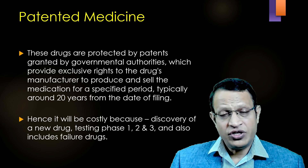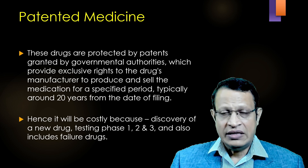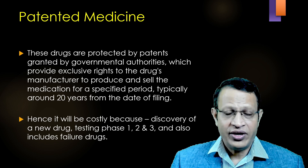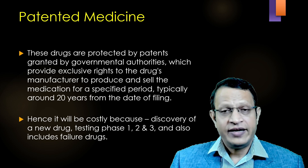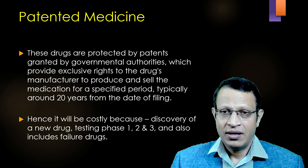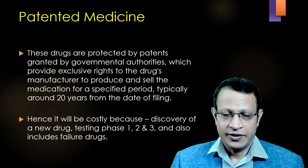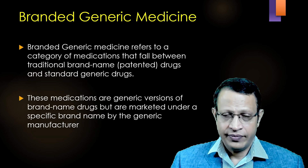The duration of a patent is invariably 20 years from the date of filing the patent. These patented medicines will be costly. The main reason is that these companies have invested in research, in discovery of these molecules, testing of these drugs, phase 1, phase 2, and phase 3 clinical trials. The cost also includes the failure of those drugs which did not see the light of the market. Hence, the patented medicines are very costly.